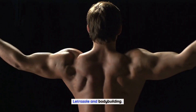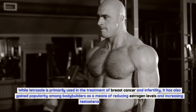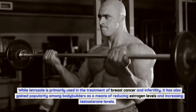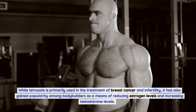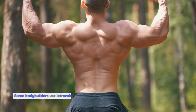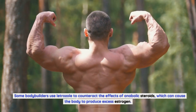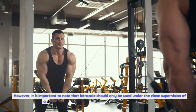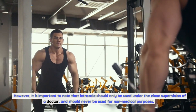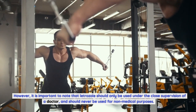Letrozole and Bodybuilding. While letrozole is primarily used in the treatment of breast cancer and infertility, it has also gained popularity among bodybuilders as a means of reducing estrogen levels and increasing testosterone levels. Some bodybuilders use letrozole to counteract the effects of anabolic steroids, which can cause the body to produce excess estrogen. However, it is important to note that letrozole should only be used under the close supervision of a doctor and should never be used for non-medical purposes.